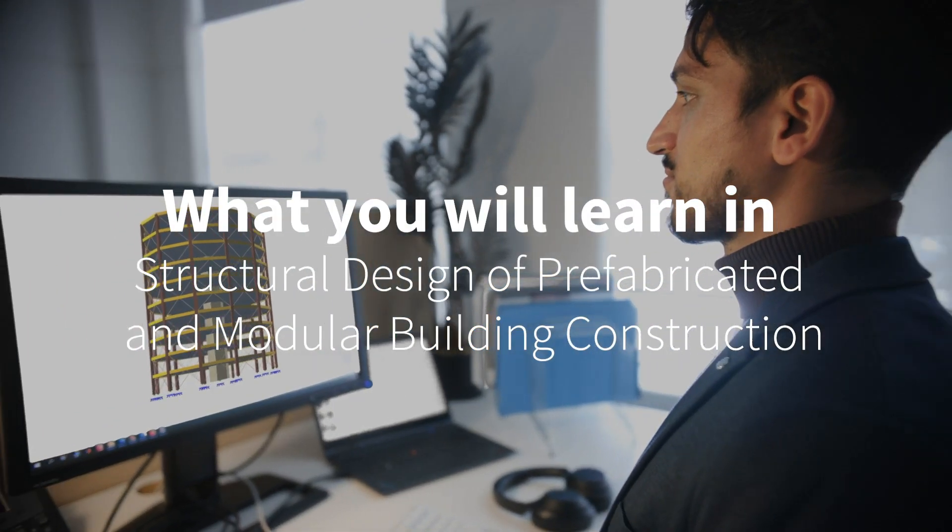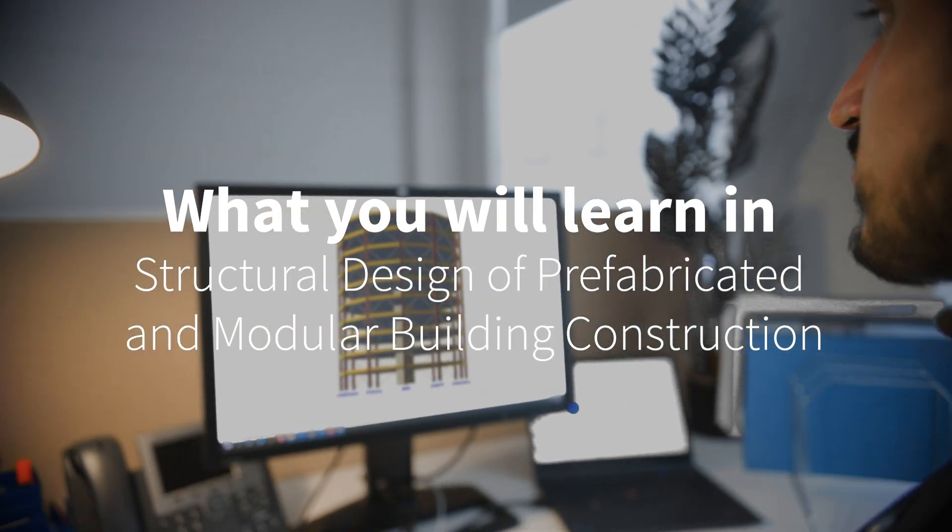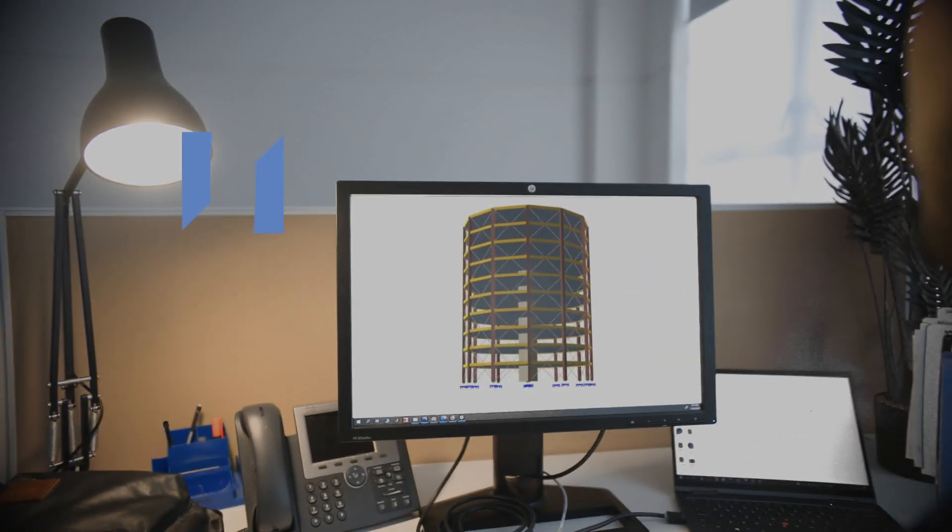I've led a lot of prefabrication projects locally as well as internationally, and in my professional opinion, we don't have enough skilled people in the prefab space.